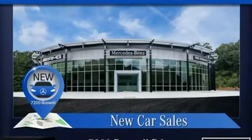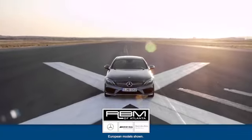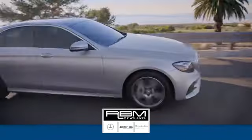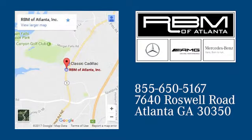Mercedes-Benz: high style, high performance. Experience it for yourself today. At RBM of Atlanta in Sandy Springs, we have the best selection of new and top quality pre-owned vehicles to choose from. We're conveniently located at 7640 Roswell Road in Atlanta.